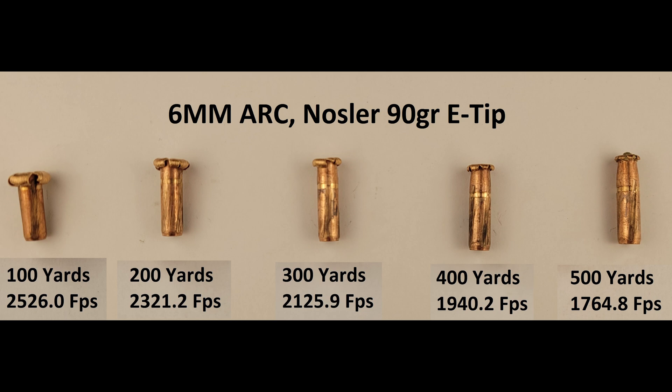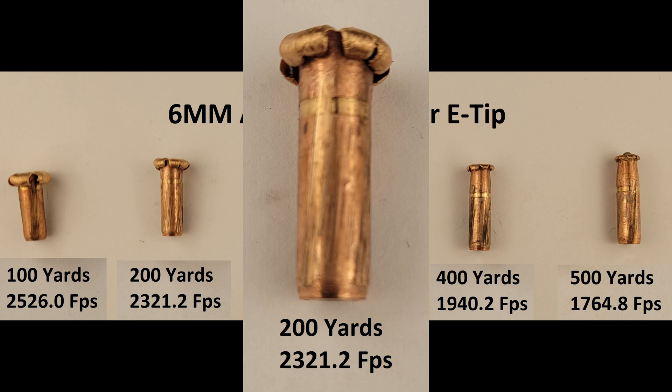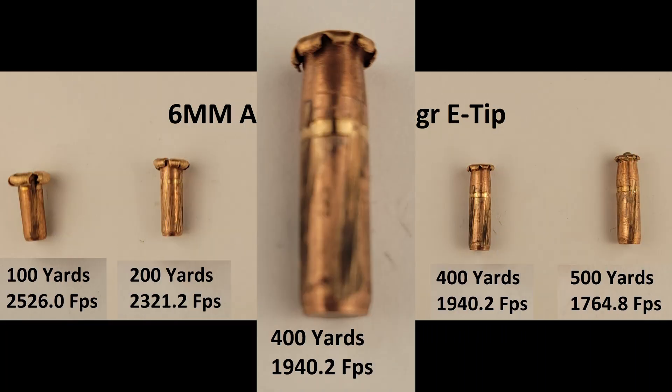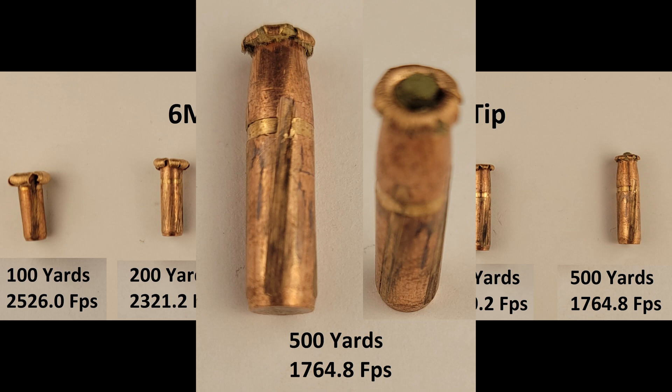You'll notice we've got the estimated impact velocities included here, and those were calculated using JDM Ballistics with the relevant bullet and ambient data from the day we tested these. Looking at the 100-yard result, we have a pretty good result — the projectile peeled back to the relief groove like we'd expect, and did so very evenly. At 200 yards, we're down to around 2300 FPS, and already we're seeing a marked decline in expansion. 300 is very similar to the 200 — some expansion but not much. At 400 yards we drop below 2000 FPS, and the round barely peels back at the tip, barely opening up wider than the base of the bullet. 500 yards is much the same, and incidentally the bullet expanded so little that it retained the plastic tip, which just pushed its way back into the bullet a bit.